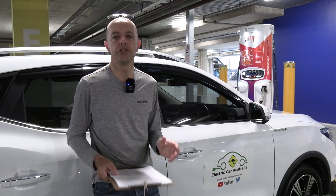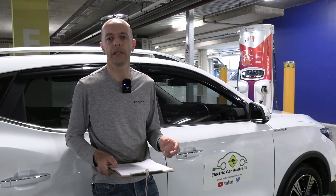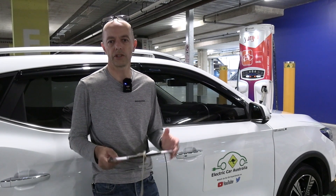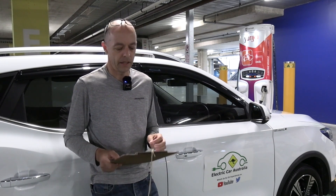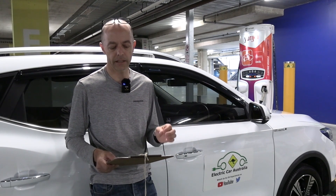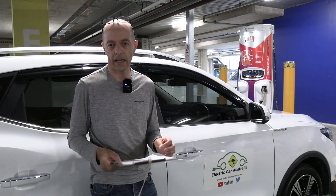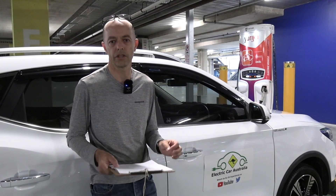Let's have a look at the physical charger itself — the hardware, the software inside, and the payment gateway. If it's not a free charger it'll have a payment gateway so you can pay. Those three components make up the actual charger you see when you go to plug in. The quality and robustness of the hardware, aging, and continual heavy use have all been problems recently.